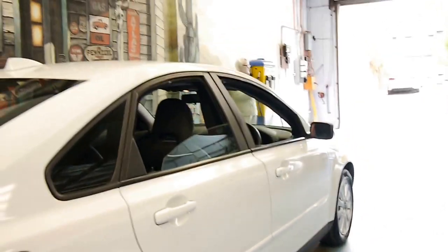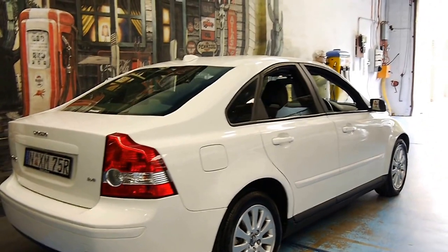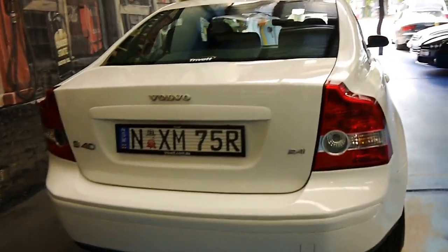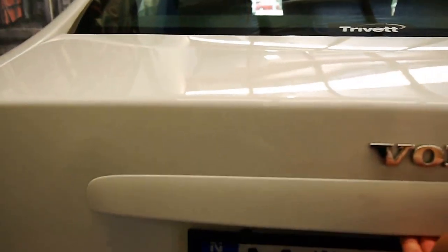These S40s are regarded as being very, very reliable. Economical and safe. Which really is just about everything you want in a car.